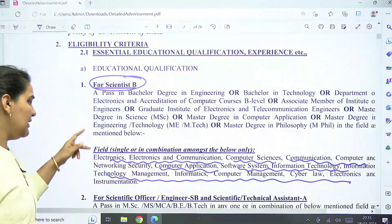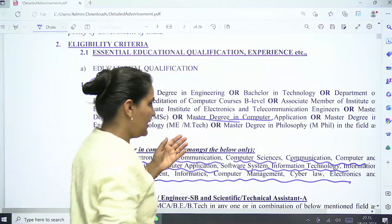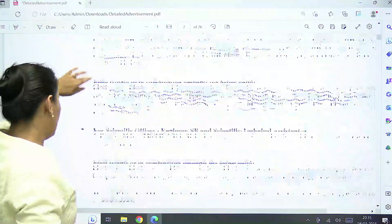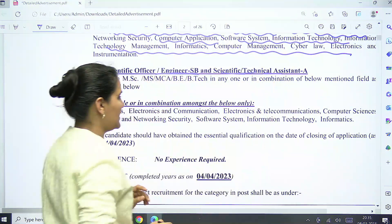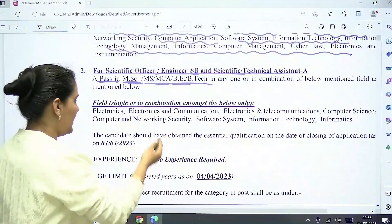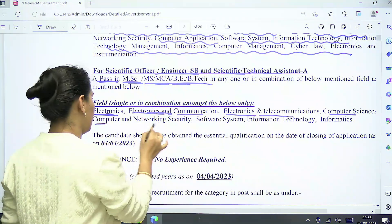Electronics and Instrumentation is also included. This post is particularly for these branches only. Additionally, candidates can have a Master's degree in Computer Science or in Engineering — ME or MTech students can also apply. For Scientific Officer/Engineer or Scientific Technical Assistant, a candidate must have an MSc, MS, MCA, BE, or BTech degree in Electronics, Electronics and Communication, Electronics and Telecommunication, Computer Science, Computer Science and Networking, Computer Software, or Information Technology.